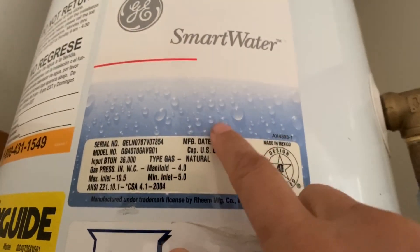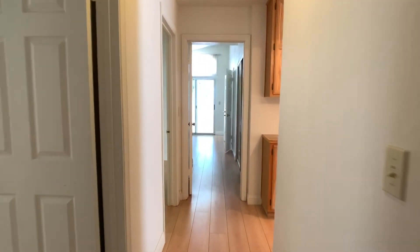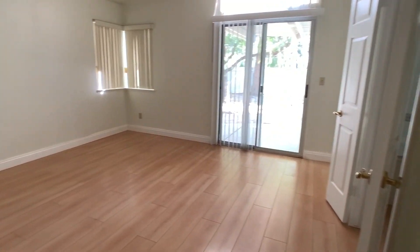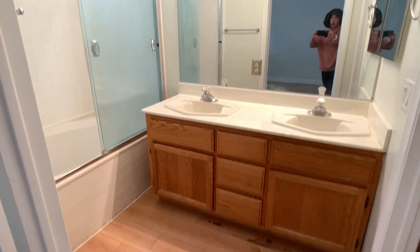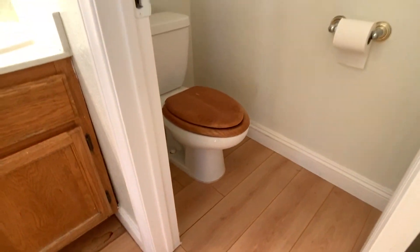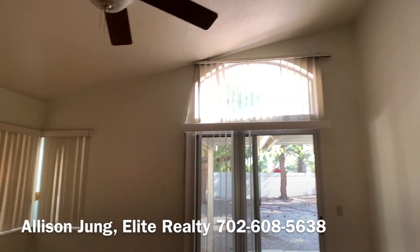It says it was manufactured in 2007, and usually they last about 10 years — depends on the water and the pipes and all that. Here's a second bedroom; this one seems a little larger, could be 12 by 12. And then this is the master. I'm still not seeing the 'highly upgraded' from the description. This really feels like it all needs updating. But it is nice that you have a sliding glass door out to the backyard from the master.